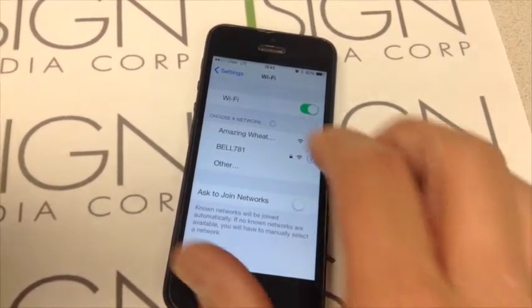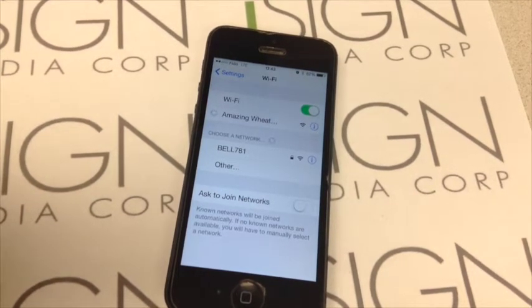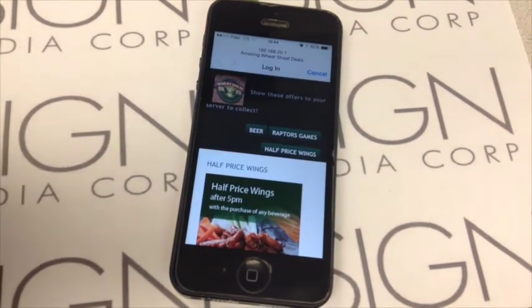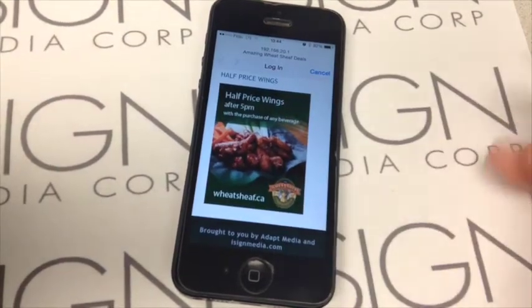Without the privacy and security risks of using apps, the smart antenna's built-in web server will deliver a complete web experience with almost any features you can find on an internet website. The smart antenna can deliver graphics, videos, animation, and can also provide a loyalty program.